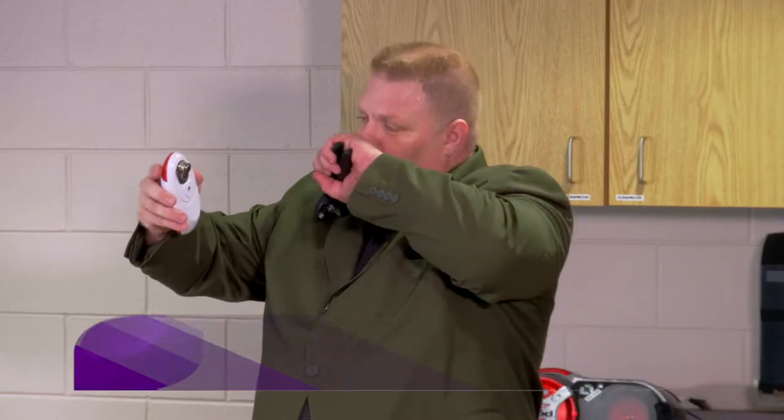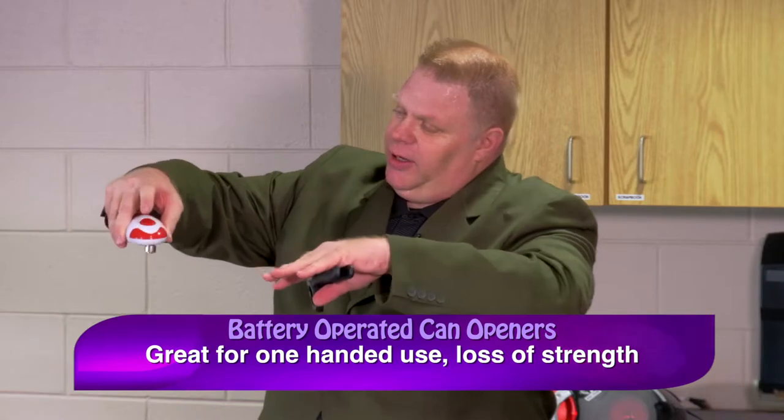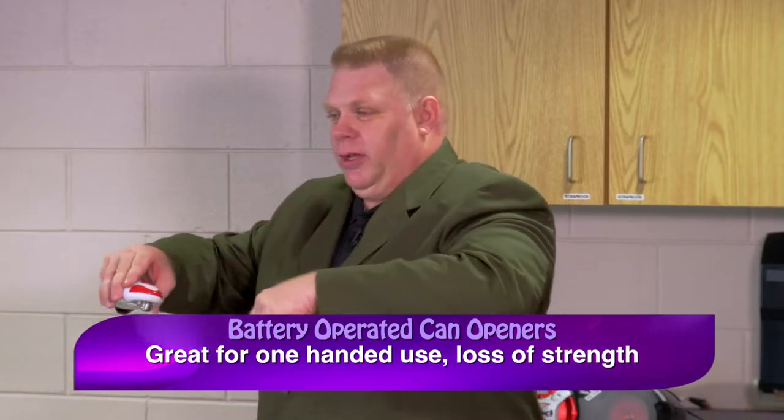One of my mom's favorites is the battery-operated can opener. With the use of only one hand, this thing works great. You just have to practice a bit — when you hit the button it spins the locking mechanism one way, and when it's done cutting you hit the button again to spin it the other way to release the lock. It takes a little practice but it's really easy one-handed.